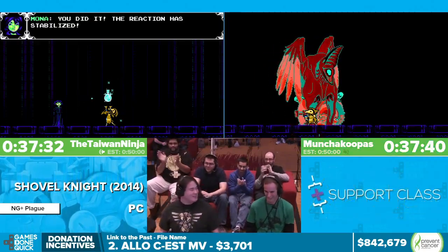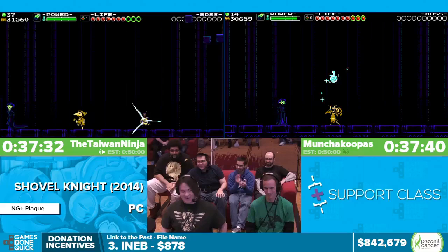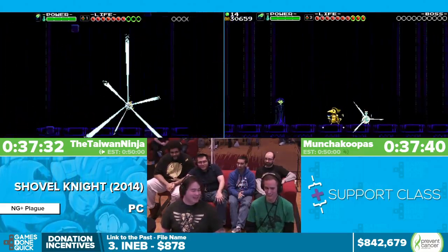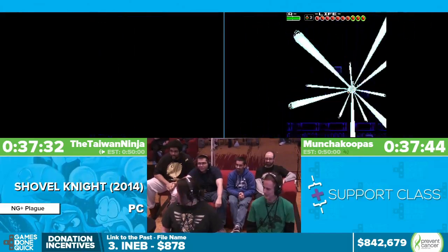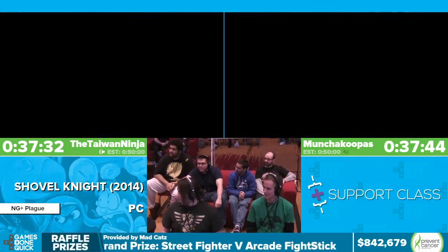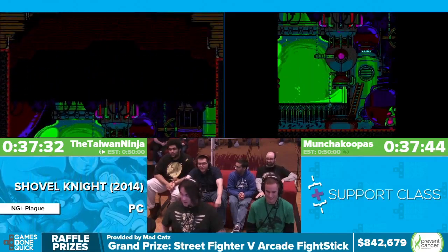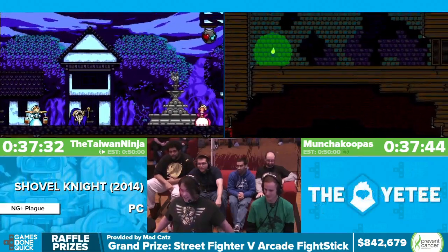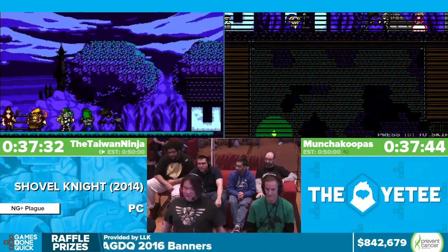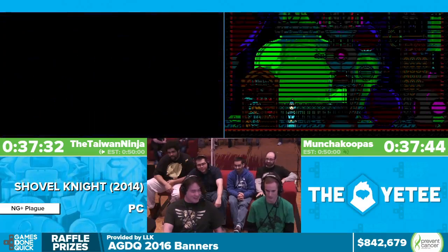That was a good race — that was actually really good, the closest race we've ever had. It was down to Shadow Plague honestly, that was it. That's two minutes off the world record, but for a marathon that was actually really good. Especially because I almost died like ten times — let's get through credits here real quick.